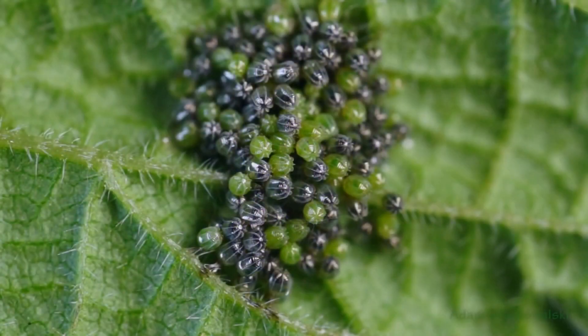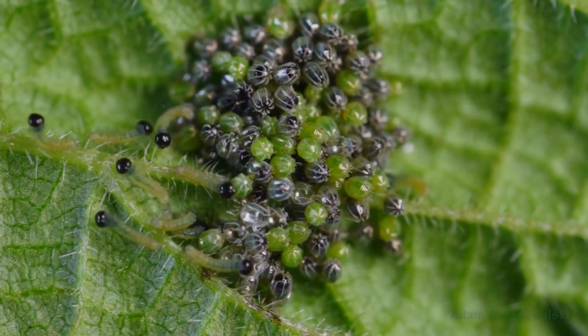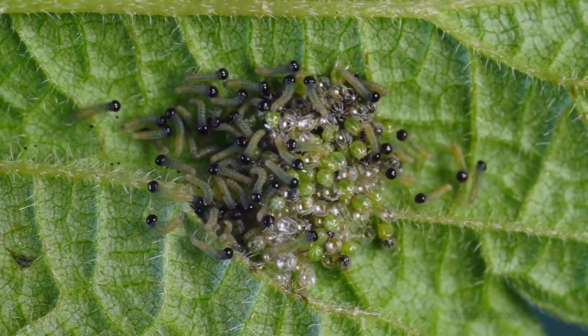After about 10 days, the caterpillars are emerging. After hatching, they start feeding on their natural leaf.